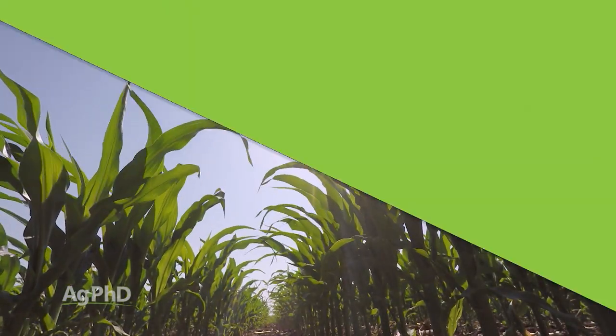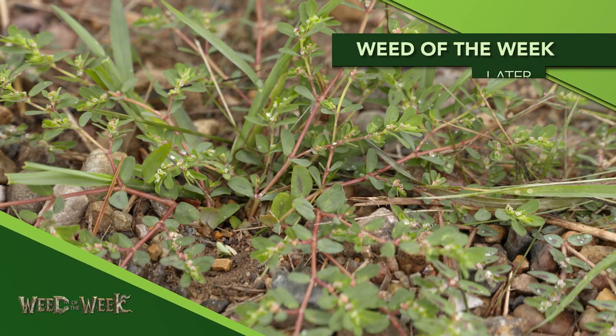One thing I wish livestock would digest all of is our Weed of the Week. We'll show you how to stop this troublesome weed coming up later in the show.